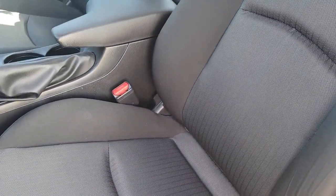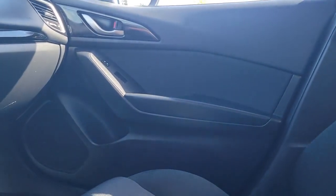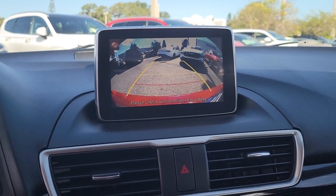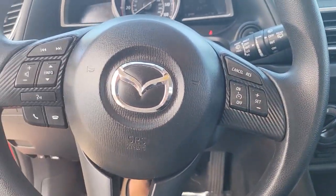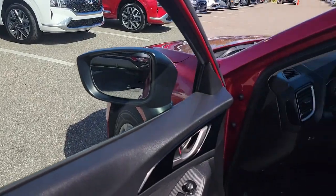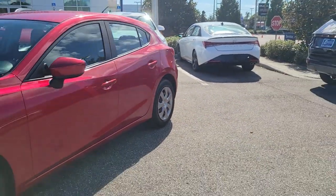Feel the joy of the road in this beautifully engineered 3. Treat yourself to a test drive today. Our staff will toss you the keys and give you an outstanding customer experience. Thank you.